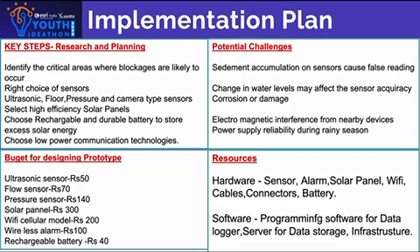Resources — Hardware: sensor, alarm, solar panels, batteries. Software: programming software for data logger, and a server for data storage and logging.